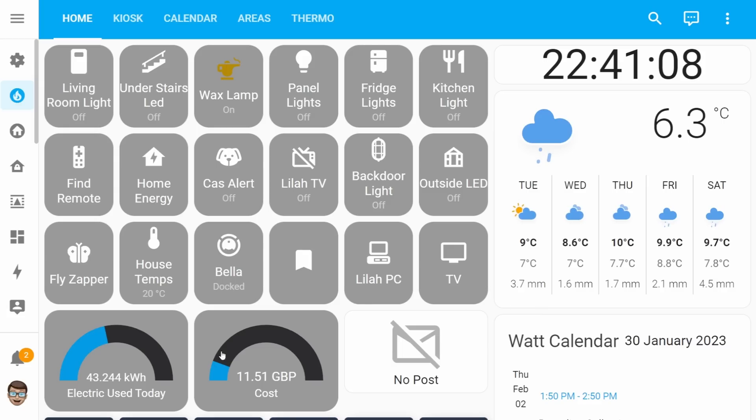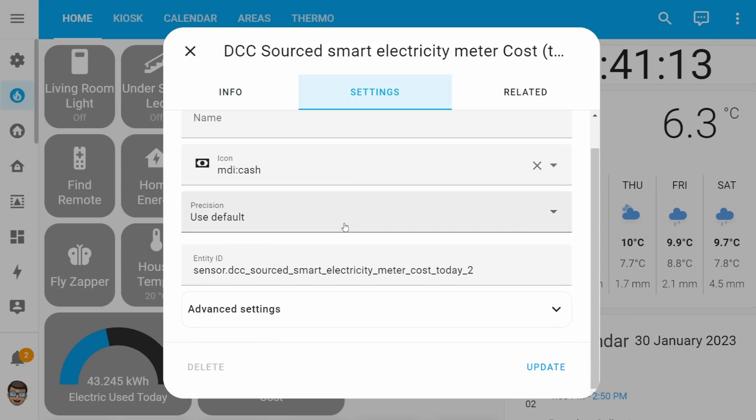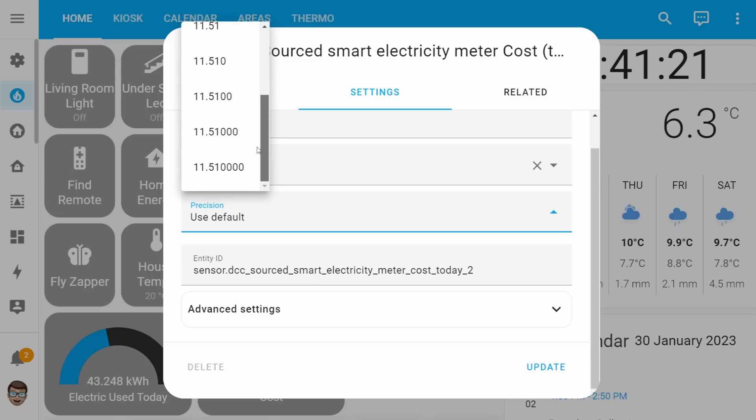To change the precision of one of your sensors you simply select the sensor you want, head into settings, and in that list you'll now find a new setting called precision. You can then scroll through the list of precisions and select the correct value to display the information you want.